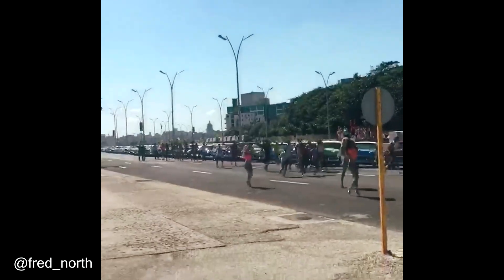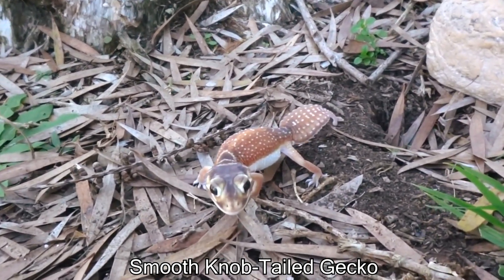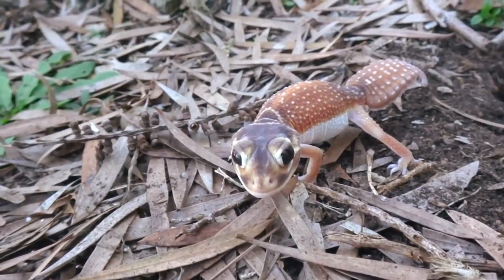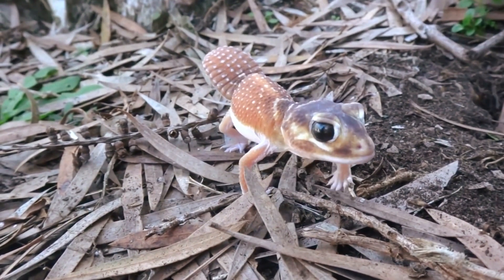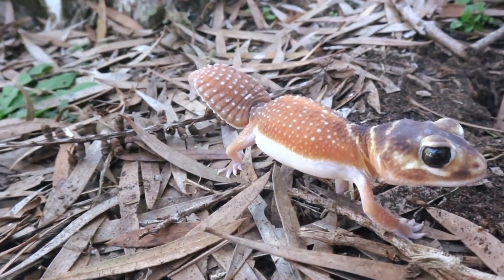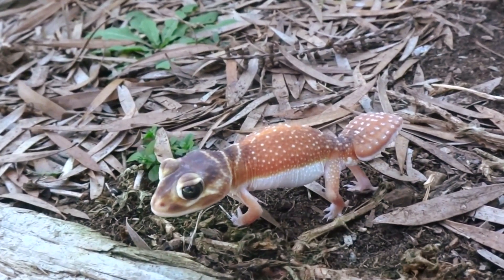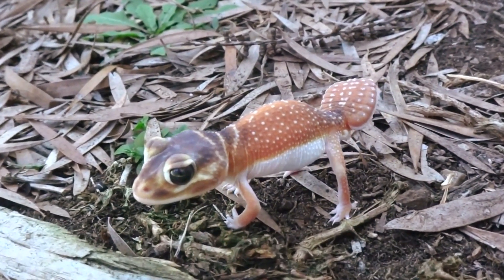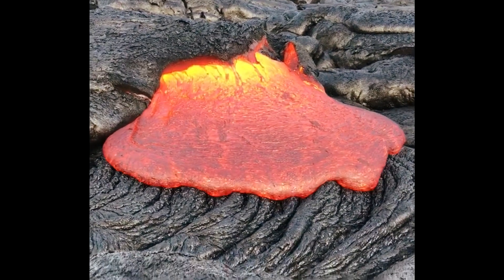Oh my goodness me, it's a smooth knob-tailed gecko and it's very beautiful. I love geckos, they're very cute. I can't believe I found one. I've never seen one of these in the water before. This is lava coming out of the ground.